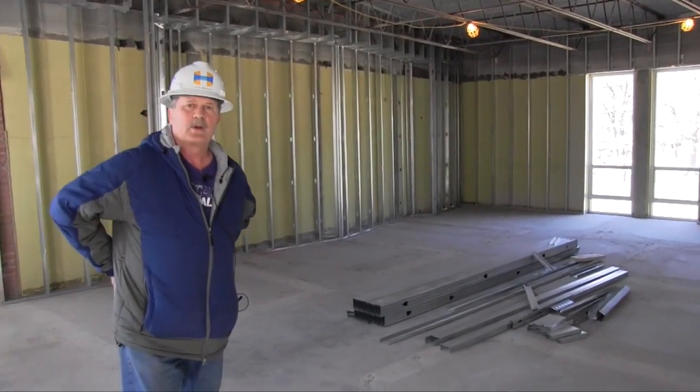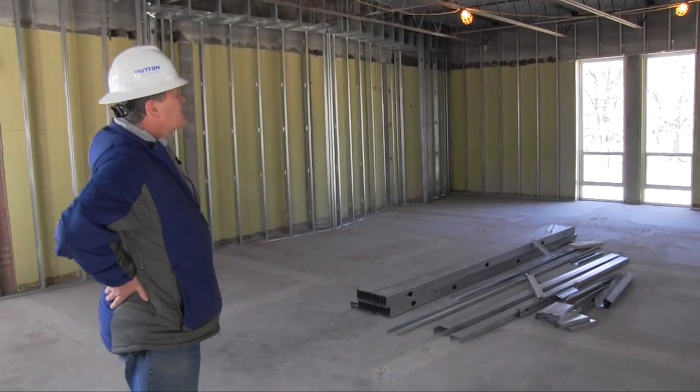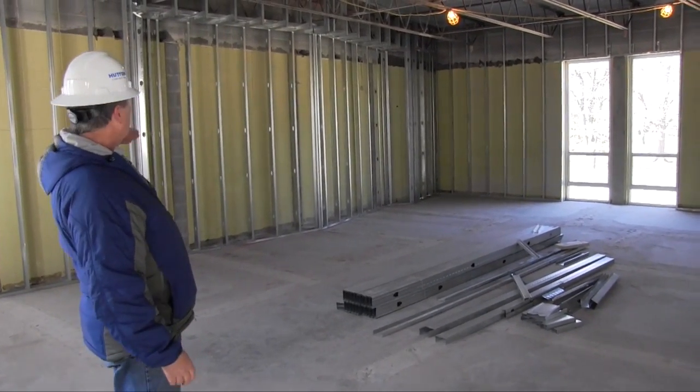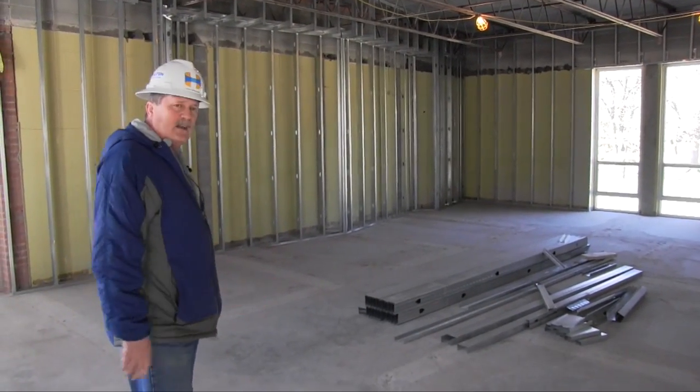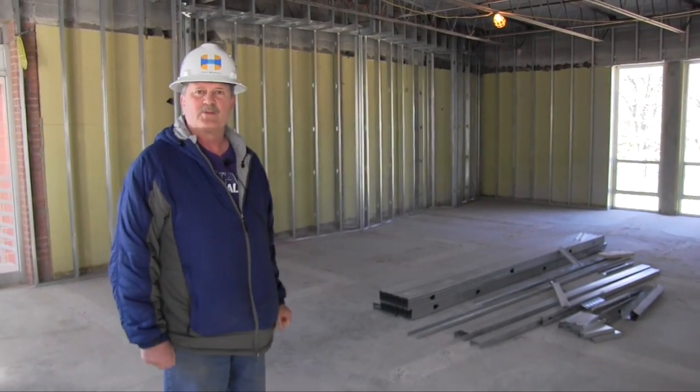This will be the orchestra practice room. Just to dovetail on my last comment, you can see the uneven walls here — kind of the same treatment. It's a nice large room where our practice rooms used to be.